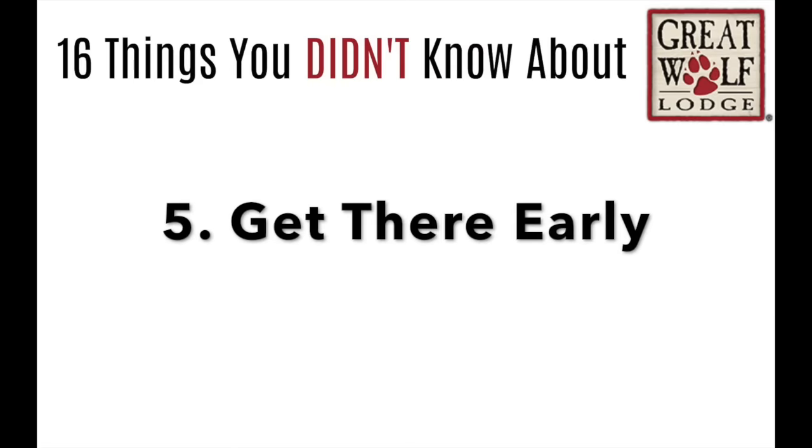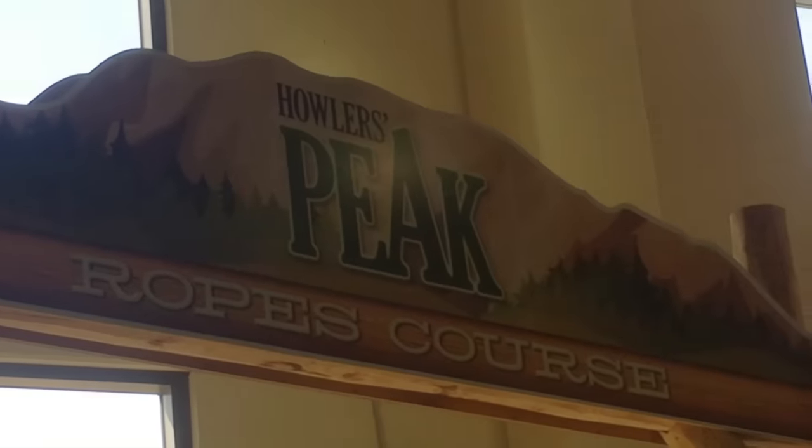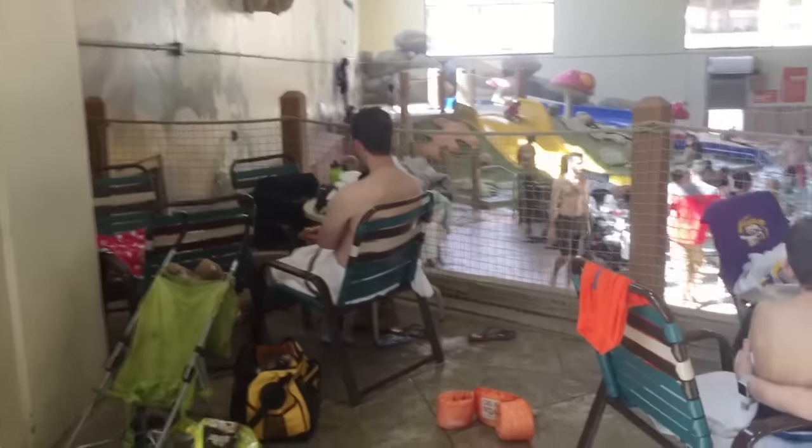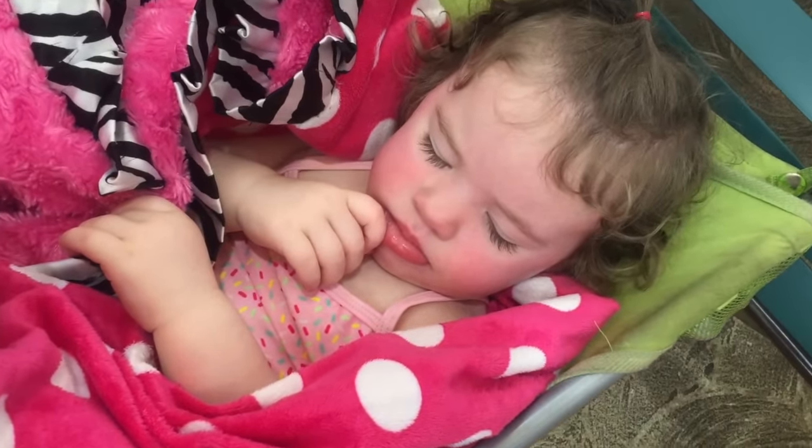Number 5, get there early to the water park. I stood in line about 20 minutes before the doors opened, and this is my favorite place to go — it's up on top, kind of by the ropes course, but you can overlook everything. So my kids can go play, my baby can sleep. It's just a little secluded area.